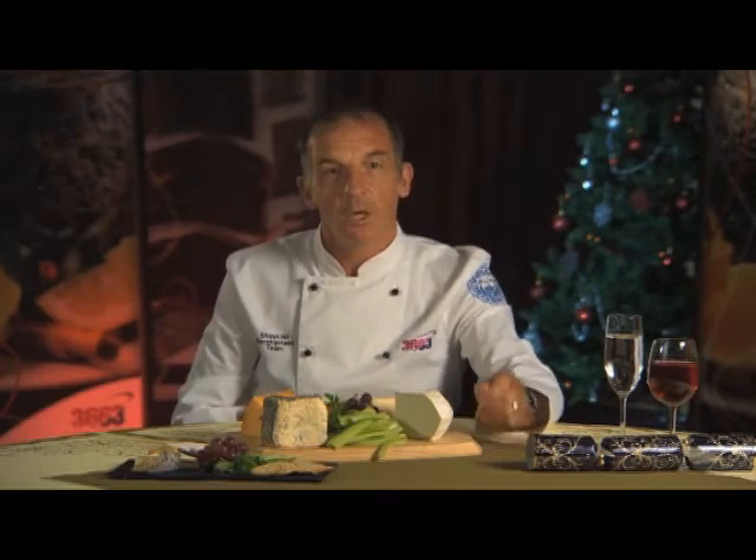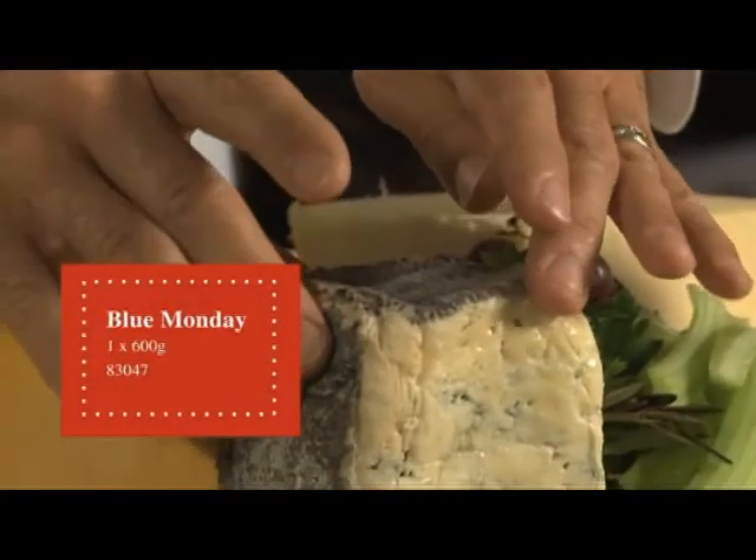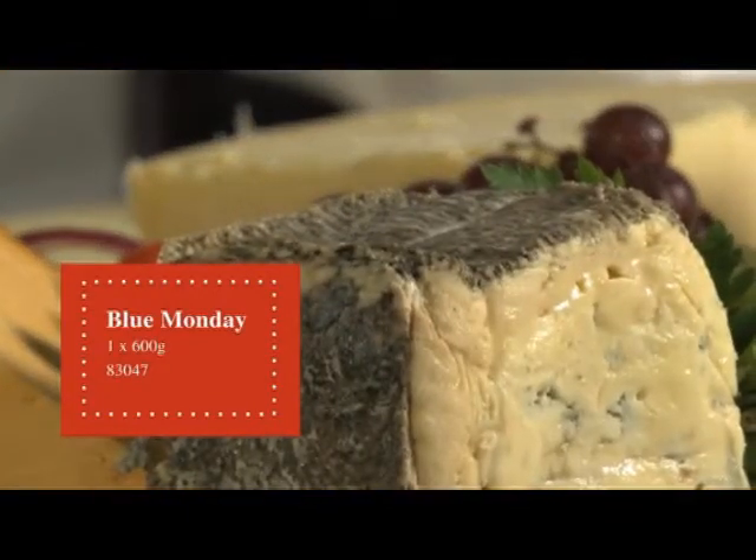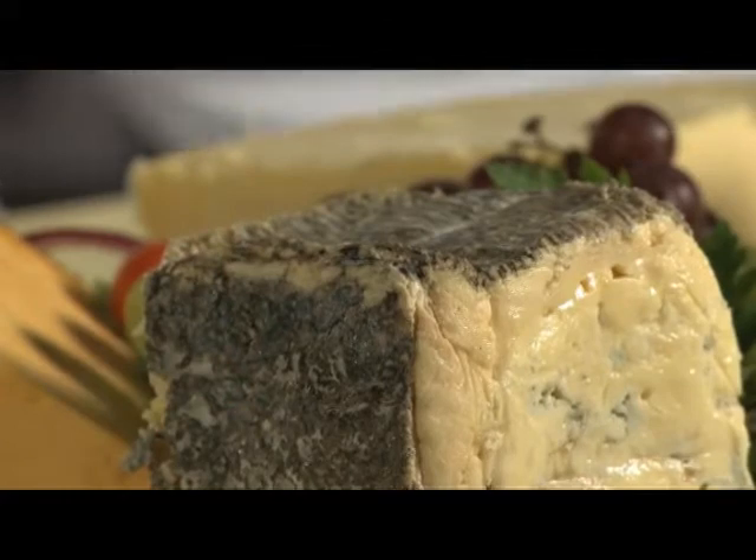On the front we have a blue cheese. This is the Blue Mundy from the Evenload Dairy — quite a mild flavour blue cheese and a good introduction to the blue cheese family. Less strong than a normal Stilton, it sits exceptionally well and won't overpower any other flavours on your board.